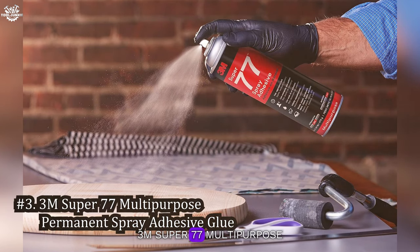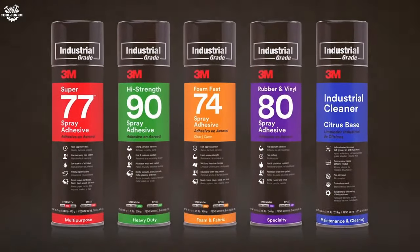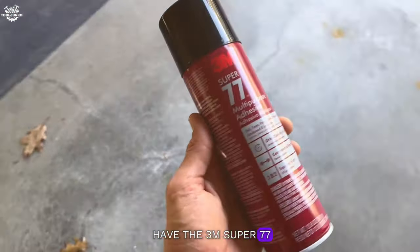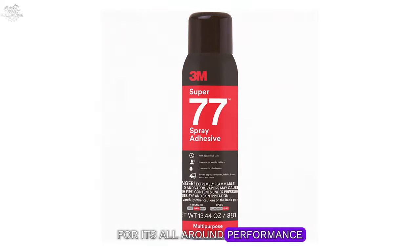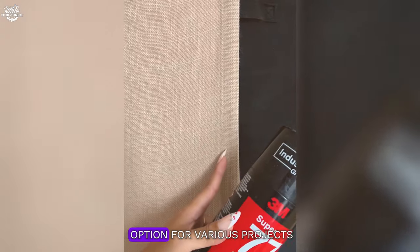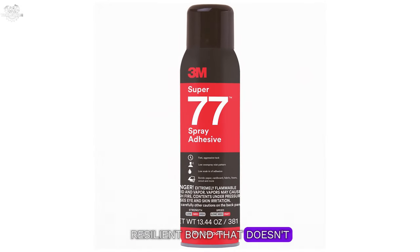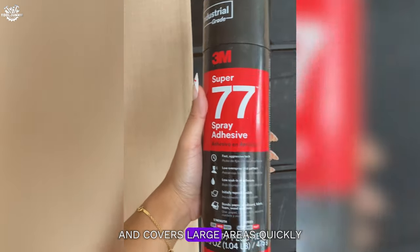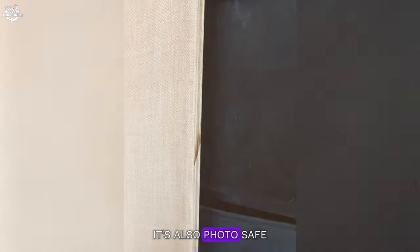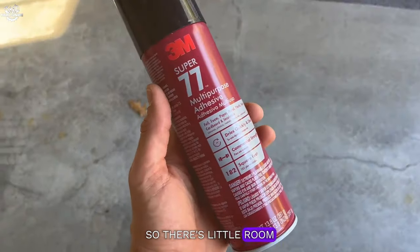Number three: 3M Super 77 Multi-Purpose Permanent Spray Adhesive. This adhesive is a legend in the DIY community for its all-around performance. It adheres to more surfaces than you can count, making it a versatile option for various projects beyond headliners. Our evaluation revealed that the Super 77 provides a strong, resilient bond that doesn't weaken under stress. It's tacky to the touch within seconds and doesn't require clamping. The spray pattern is misty and covers large areas quickly, which is great for big projects. It's also photo safe, meaning it won't damage any prints or pictures. Just remember — it's permanent, so there's little room for error once it's applied.